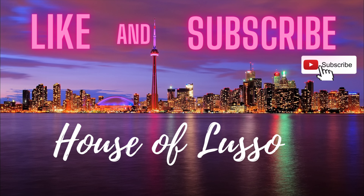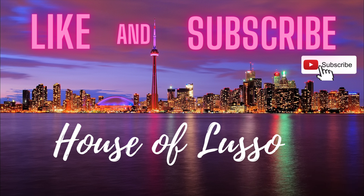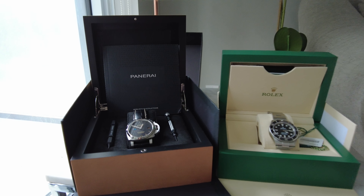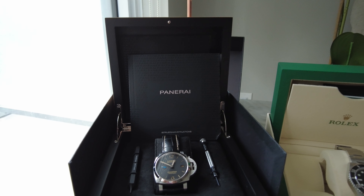Hey guys, welcome back to our channel. Thank you so much for tuning in to today's video on the House of Luso. If you enjoy, don't forget to give it a big thumbs up and subscribe to our channel. Let's get into it. Look at these beauties — here we have the Panerai Luminor Marina 42 millimeter.